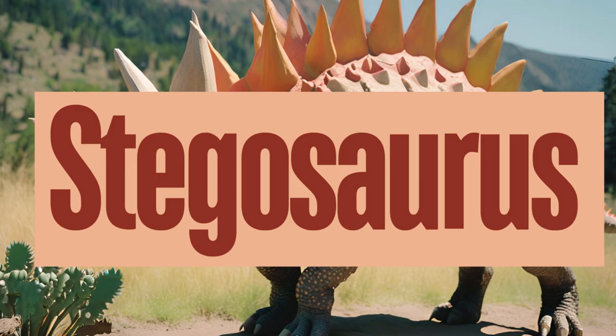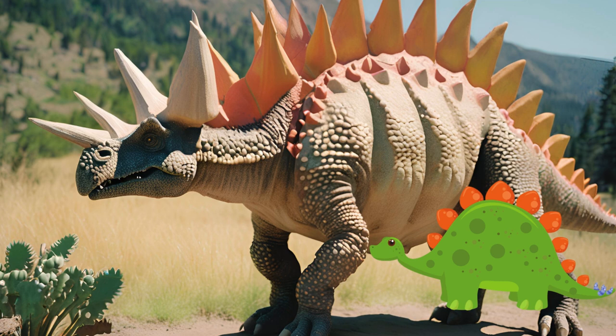Stegosaurus is another iconic dinosaur, best known for its distinctive row of large bony plates along its back and the spiked tail. Stegosaurus was a herbivore, feeding primarily on low-lying plants such as ferns, cycads, and conifers. Its teeth were adapted for stripping leaves rather than chewing. Stegosaurus remains a subject of fascination, contributing valuable information to our understanding of dinosaurs' evolution. Why do you think Stegosaurus had plates on its back?